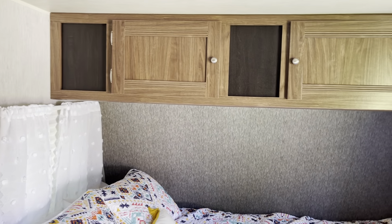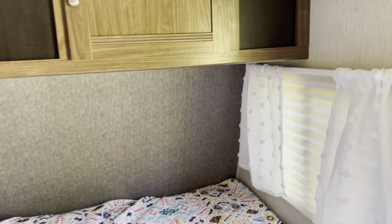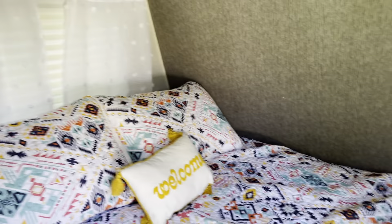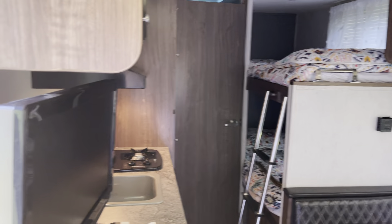Another one we were looking at, the Coleman 17BH, didn't have the storage above, which we like, and it didn't have these two windows, which we also really like. So we can get a good view, some fresh air, and some good airflow going through.